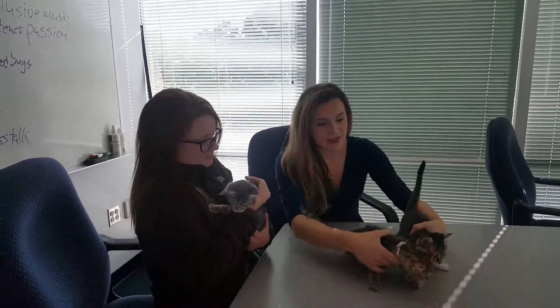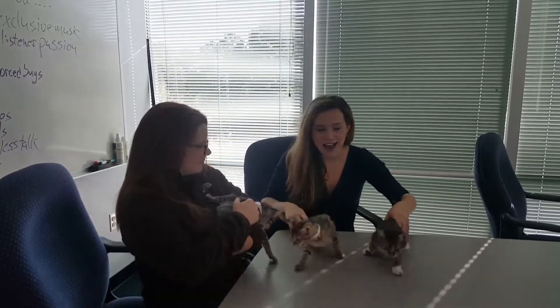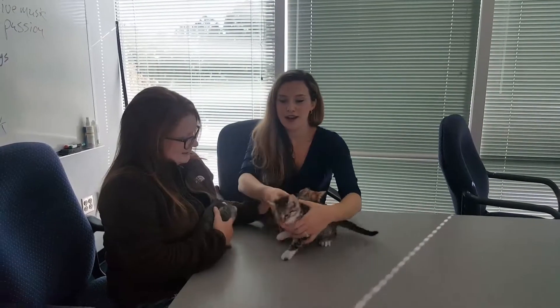They're three of the 32 cats and kittens we brought up from Georgia after Hurricane Irma hit. So they've been with us for about two months now. They came with their mom, so they were very young, but now they're eligible for adoption and ready to rock and roll.